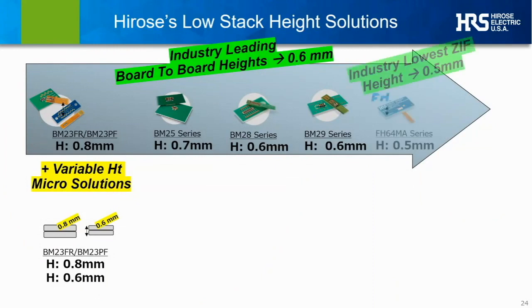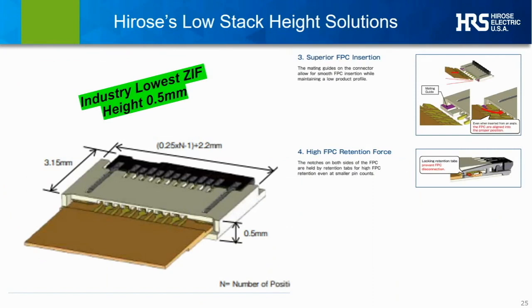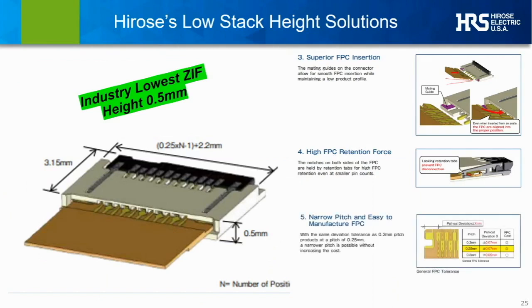Another addition to small stack height options, which we just introduced this fall, is the world's smallest height micro zero insertion force connector — the FH64MA — at only 0.5 millimeters total height. This world's lowest stack height ZIF includes important features such as wide guidance structures to aid consistent insertion, middle tab or hooked FPC support with metal spring-loaded tongues that hold the FPC cable in place with high retention force even for low pin count requirements. Notably, we've included staggered contact rows inside the connector, allowing an FPC with tolerances equal to a typical 0.3 mm pitch to support a 25% narrower pitch of 0.25 mm, which translates directly to lower FPC manufacturing costs.